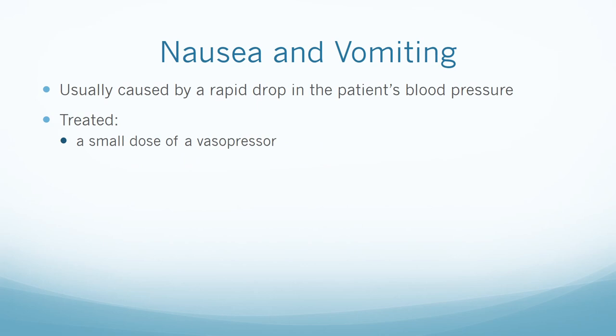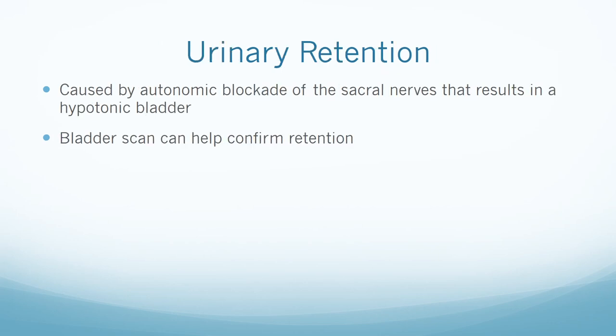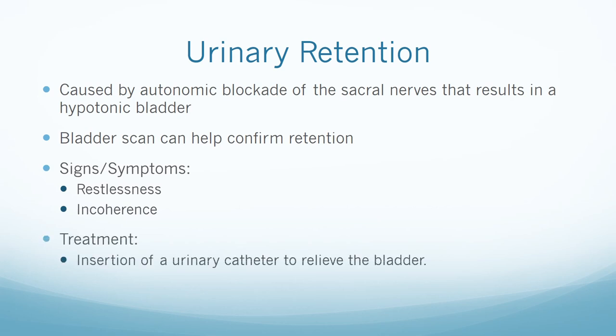Nausea and vomiting is caused by a rapid drop in the patient's blood pressure. It is usually treated by giving a small dose of vasopressor — bringing the blood pressure back to normal range usually eliminates the nausea. Urinary retention is caused by autonomic blockade of the sacral nerves resulting in a hypotonic bladder. The patient may exhibit restlessness and incoherence; a bladder scan can help confirm retention. Treatment involves insertion of a urinary catheter to relieve the bladder.